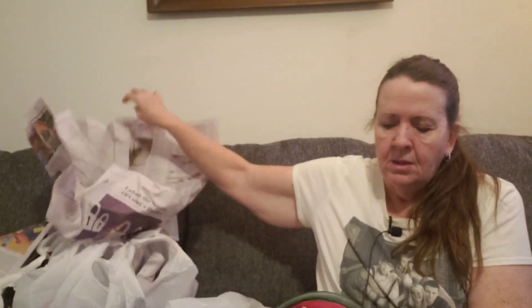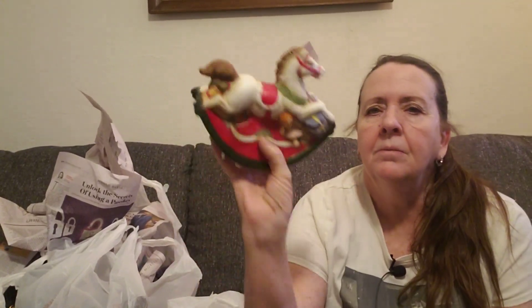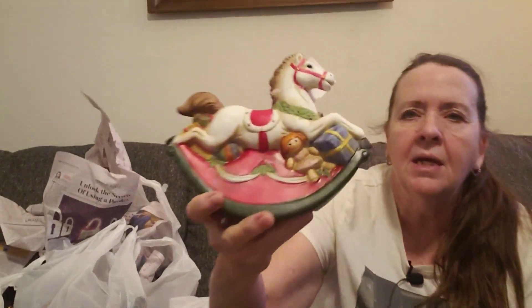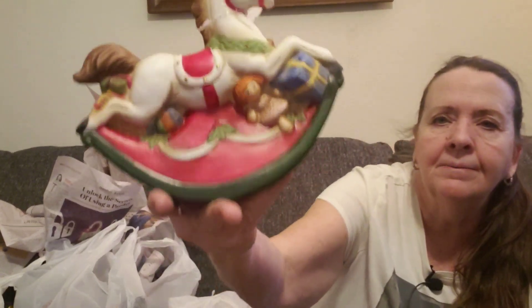Next I found this musical rocking horse — it plays Toyland. I thought it was really nice. This was $9.99 but I checked it out and it does play really well. I think it'll do pretty well.